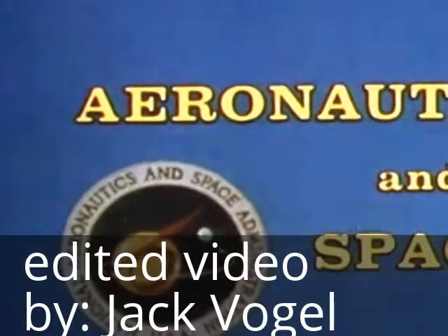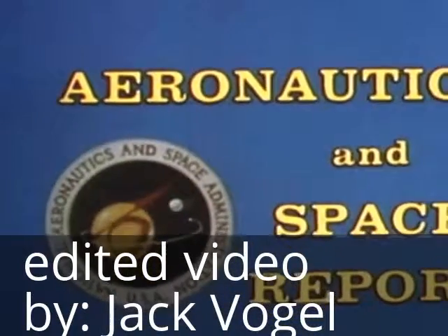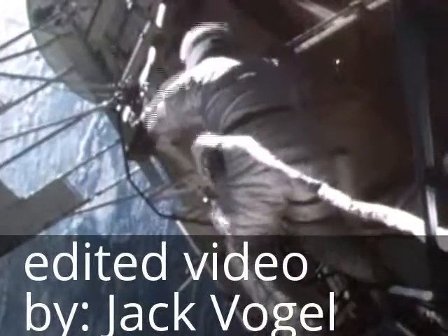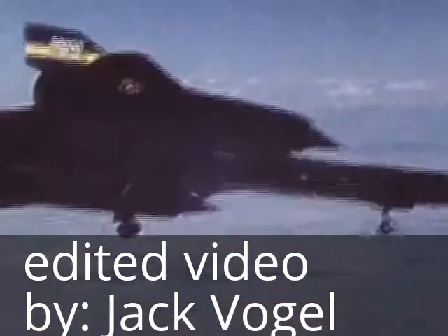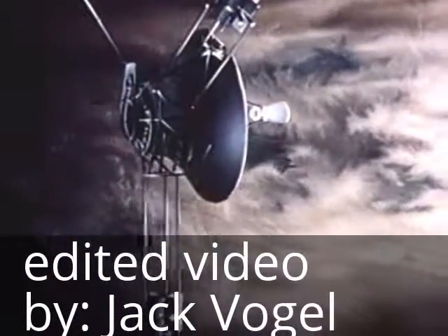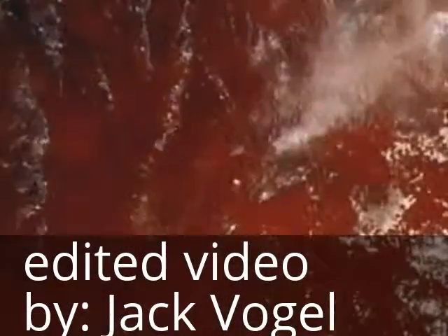This special aeronautics and space report brought to you by NASA. Aeronautics and Space 1973 — these were the highlights.